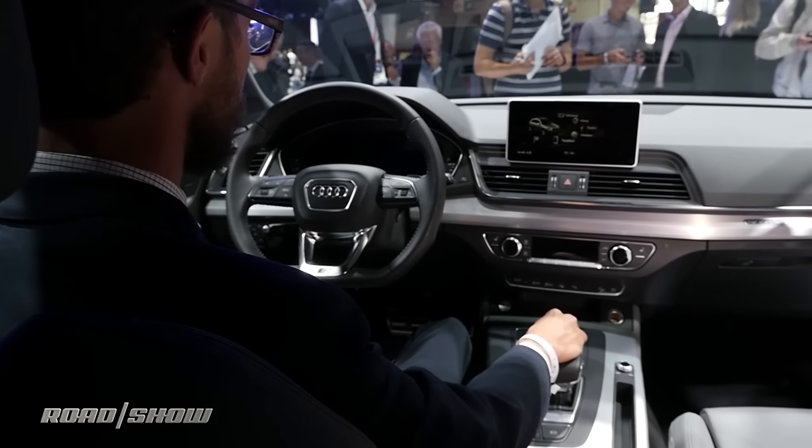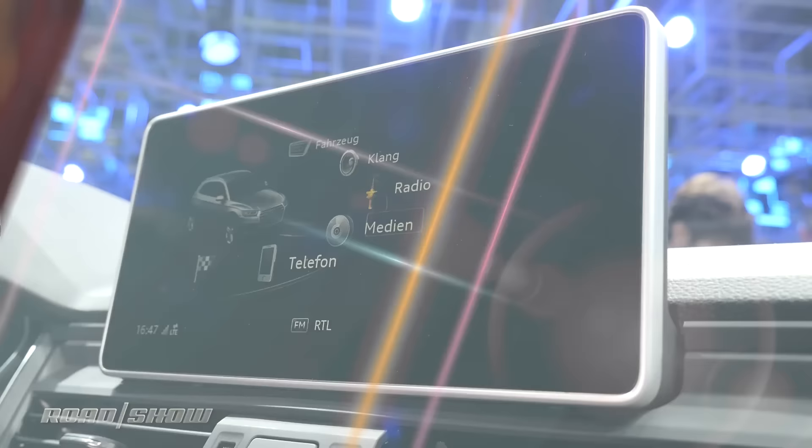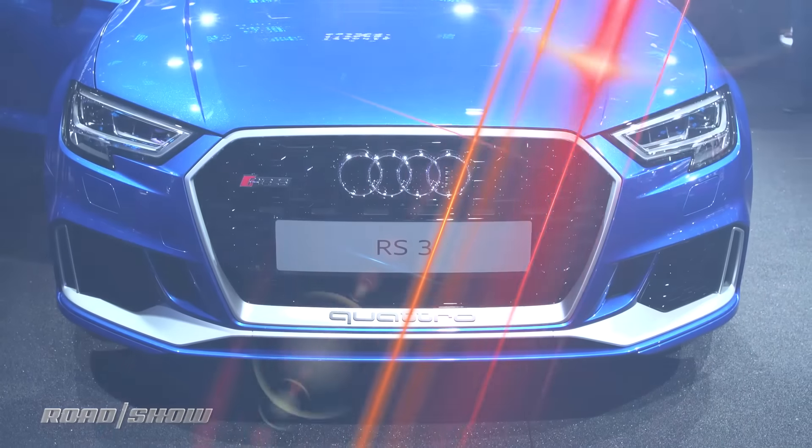It will also have the optional virtual cockpit, which is always our favorite. You can expect to see it in the States in early 2017. Next up from Audi is the RS3.